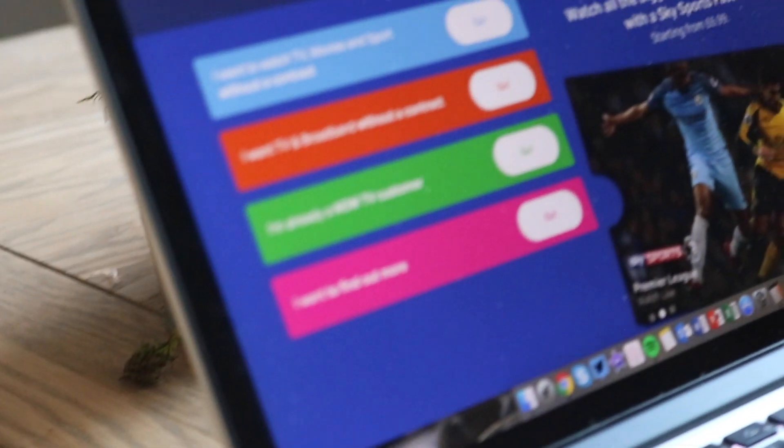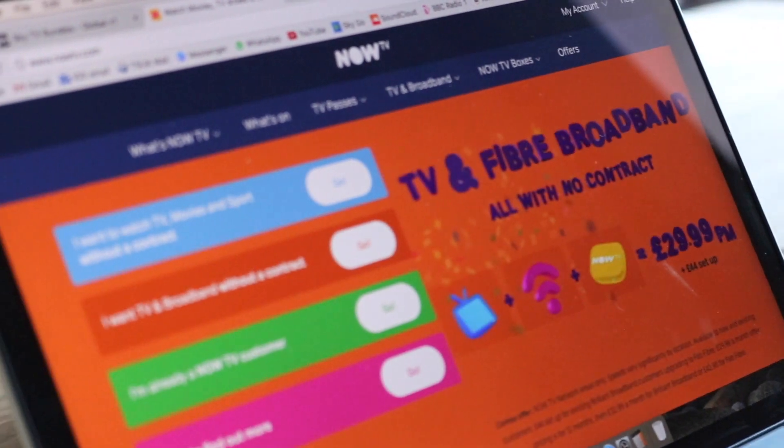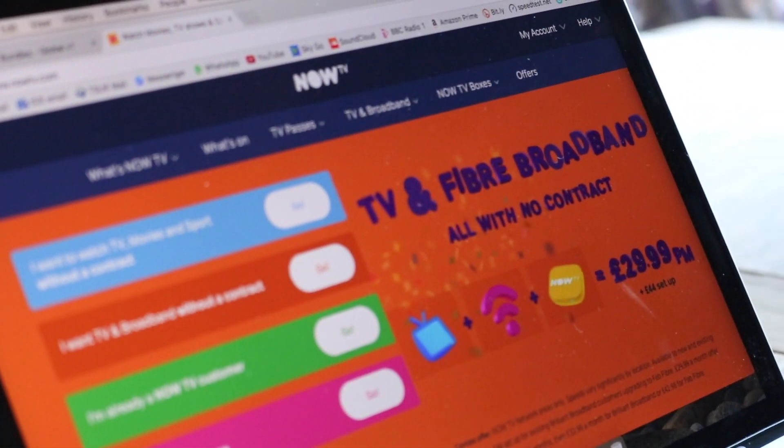I'm going to tell you how you can get Sky TV for a lot less than what you should pay for Sky TV. There is a service out there called Now TV. If you just type in nowtv.com into your web browser, you'll pull up this rather lovely website.